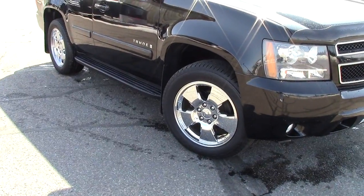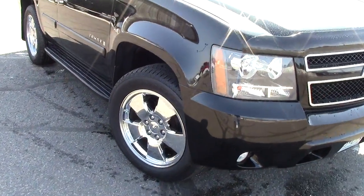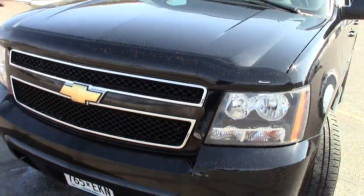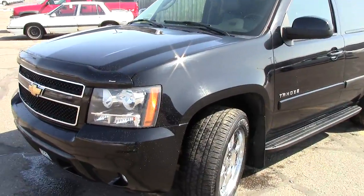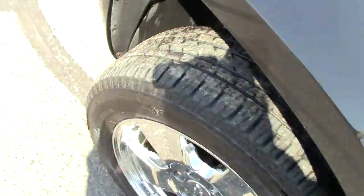Tire pressure monitoring, all that stuff in the wheels making sure this thing is super safe for you. Heated mirrors, remote starter — which is a nice thing as well. 19 miles per gallon — that's really good gas mileage out of a 5.3-liter 8-cylinder motor. Still tons and tons of power. The Bridgestones have pretty decent tread life left on them.